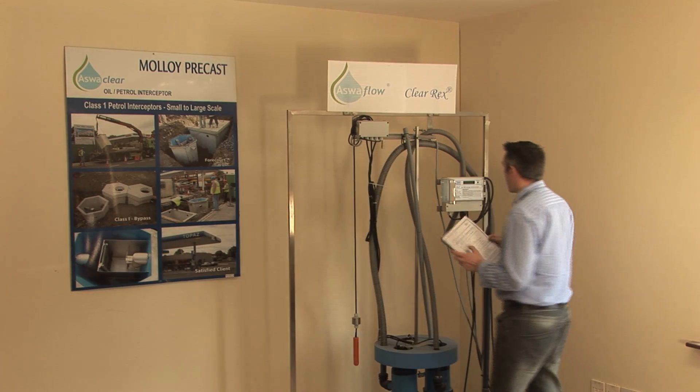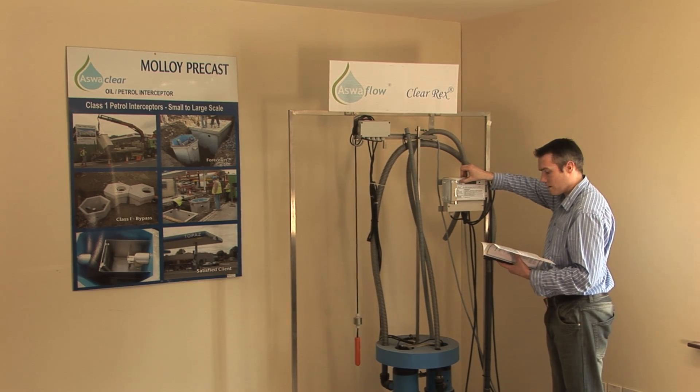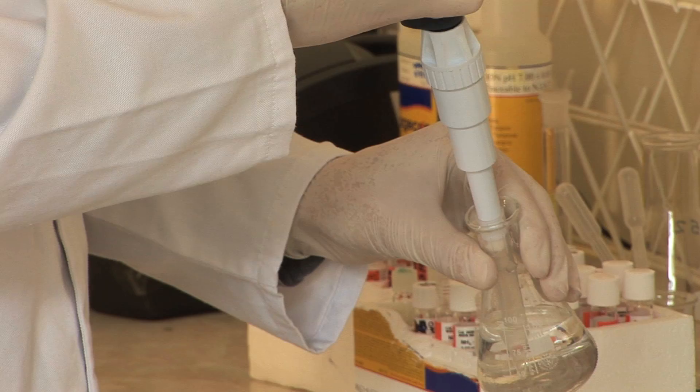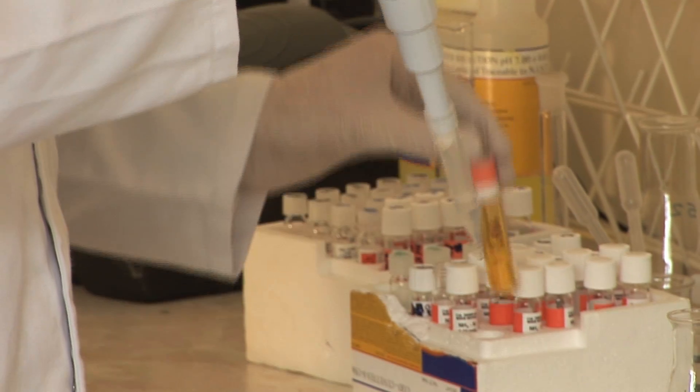At Molloy Precast, we pride ourselves in being at the cutting edge of waste and rainwater technology and in delivering environmentally friendly modern solutions through our unrivalled expertise and experience.